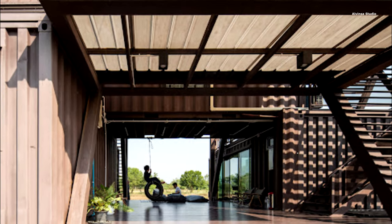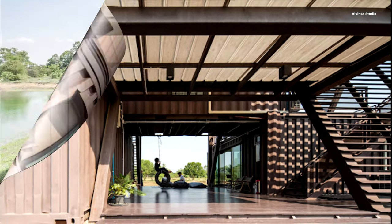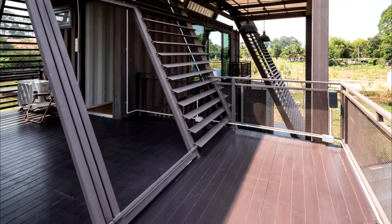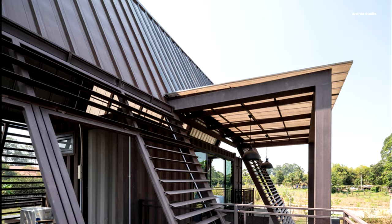An outdoor dining area and kitchen were integrated adjacent to the container cabin, creating a harmonious connection between indoor and outdoor living. To complete the experience, a detached container bedroom overlooked a small swimming pool and deck, along with a man-made reservoir offering a tranquil escape.